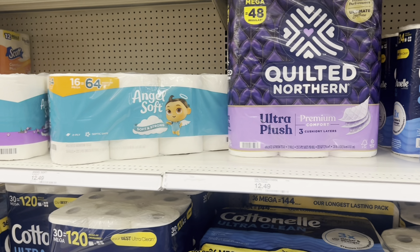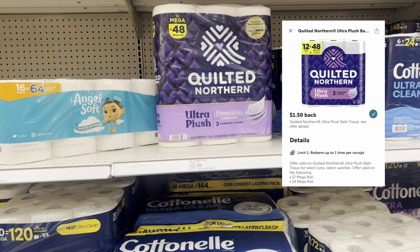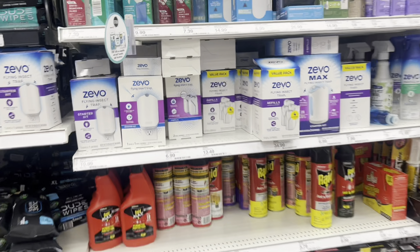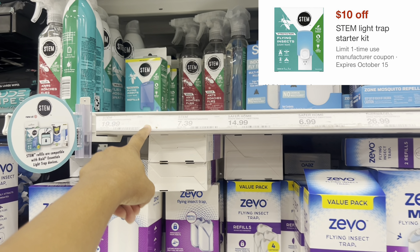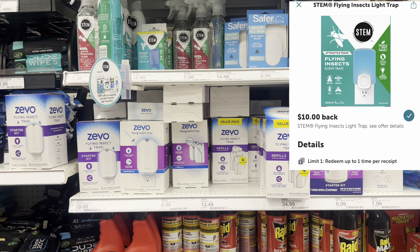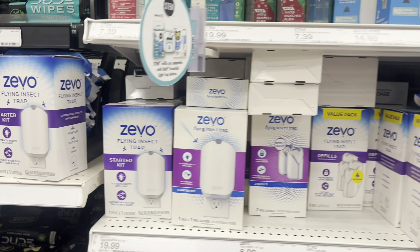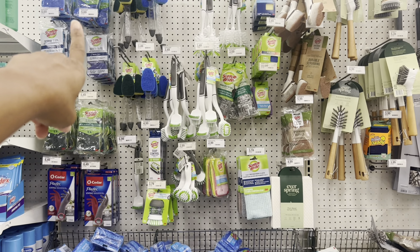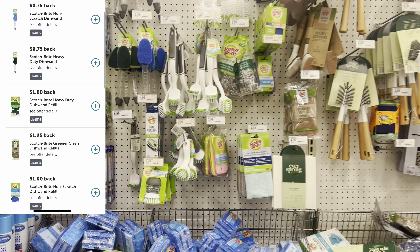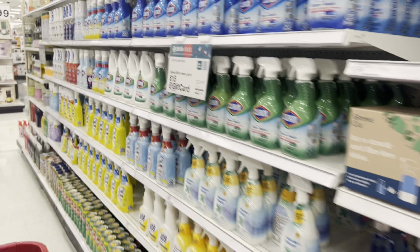If you need paper products, grab the Quilted Northern 12-pack (equals 48 rolls) at $12.49 — it's part of the spend-$50 deal. We have $2 digitals, $1.50 Ibotta cashback, and 2,000 Fetch Rewards points (worth $2). The STEM fly traps are $19.99, also part of the deal, with $10 digitals and $10 Ibotta cashback — making them essentially free. Scotch-Brite products are included too with Ibotta offers as well.